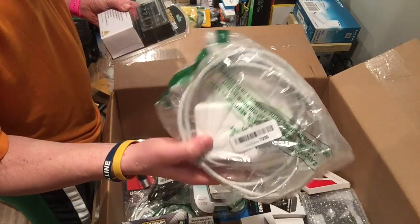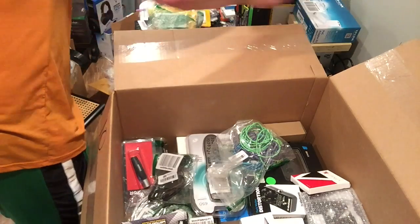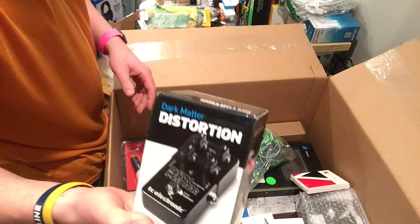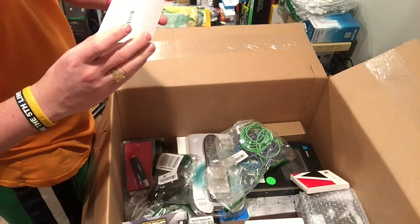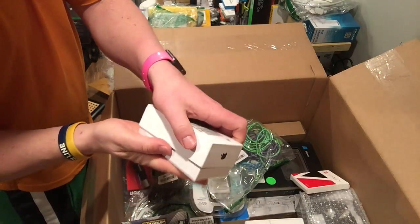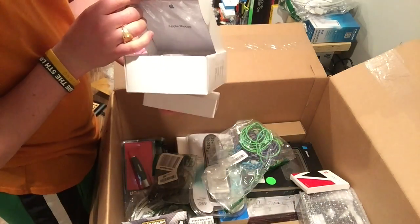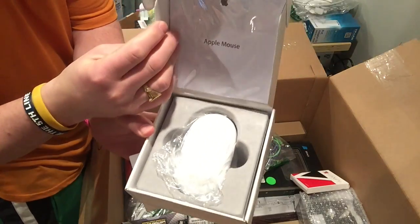An Apple power charger — depending on which model this is, I'm not short on these but they sell pretty well. Oh, here we go — this is a mouse. Apple products usually sell really well. I got a couple of these in the box. Apple mouse.